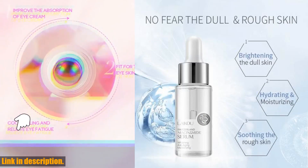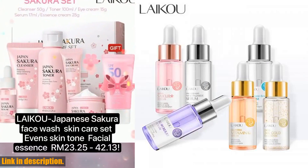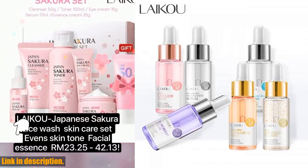I've been using this serum for a while now, and I can confidently say that my skin has never looked or felt better. It's like giving my skin a luxurious, spa-like treatment every single day.